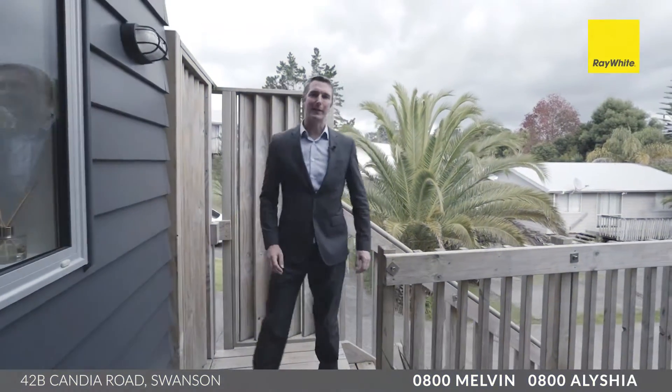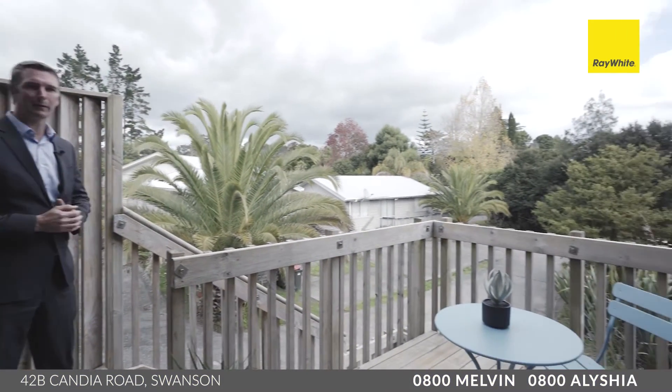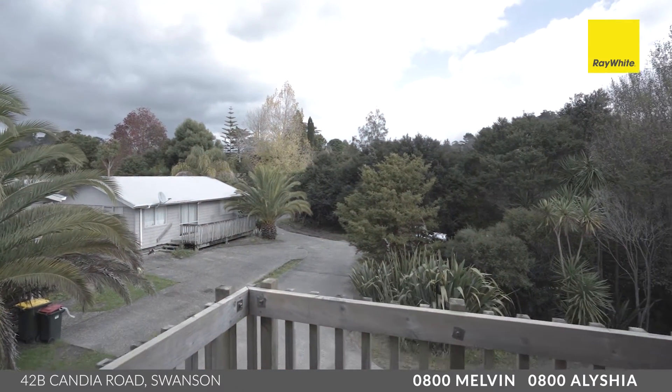The first thing that greets you when you come up the stairs is a little balcony area. It's not a huge entertaining deck, but the perfect place for a couple to sit back and have a cup of tea in the morning. Just look at this outlook — it's surrounded by nature, lots of privacy, elevation, and sun.